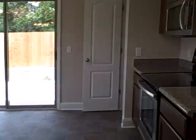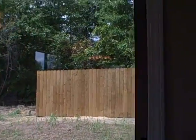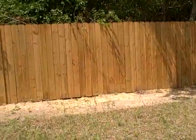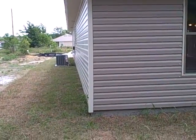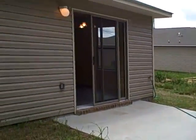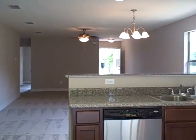Another view of the kitchen. Backyard. Brand new house, just complete as of May 1st, 2011.